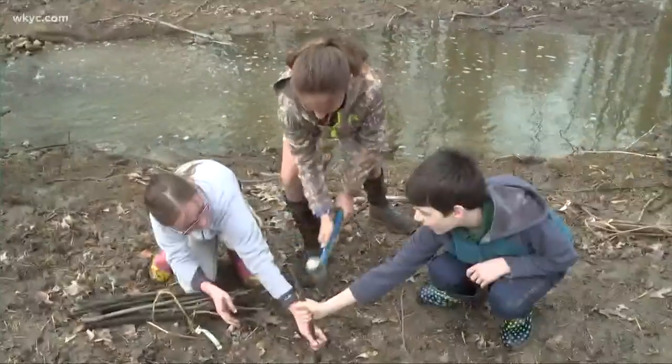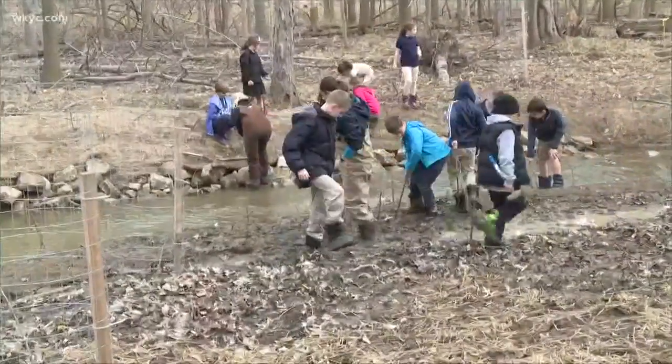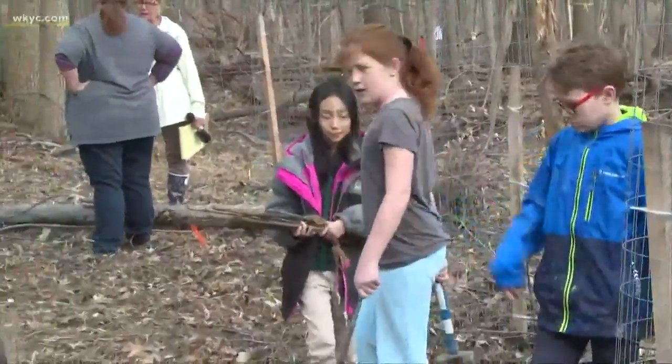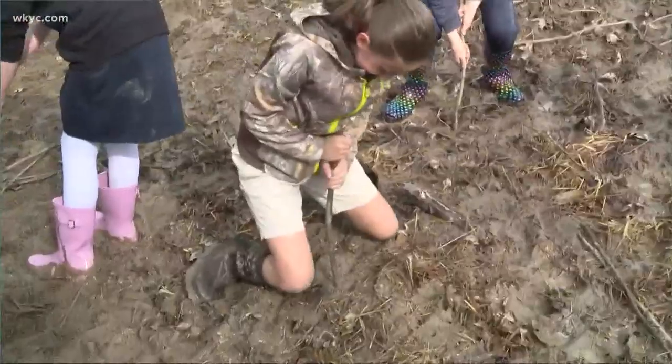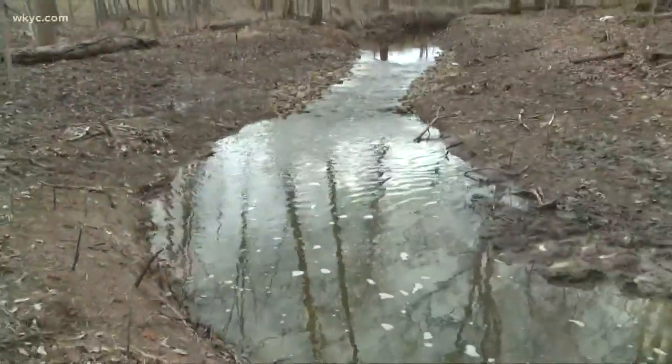You may remember a Girls in STEM segment we showed you back in April, where fourth graders were doing what they could to stabilize the banks of Euclid Creek behind their school — their School of Innovation in Willoughby Hills. You can see that video here. They aren't just playing in the mud; these kids planted 600 cuttings and 200 trees to help stop erosion and soak up floodwaters.